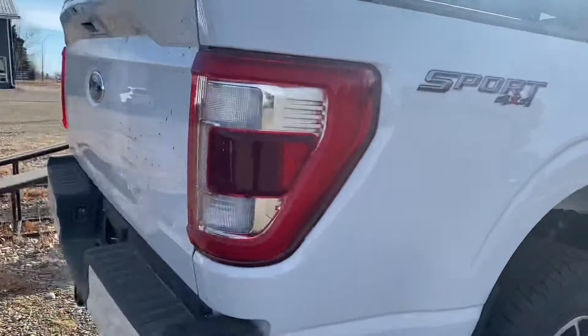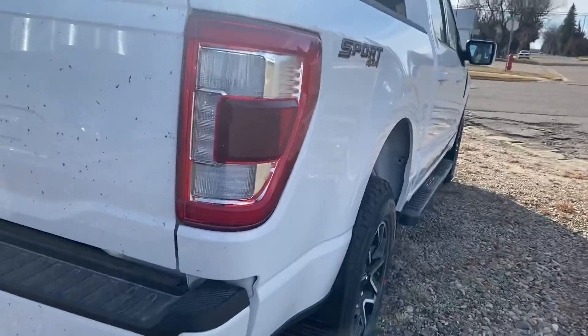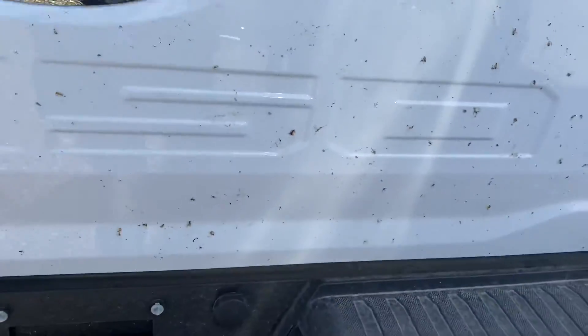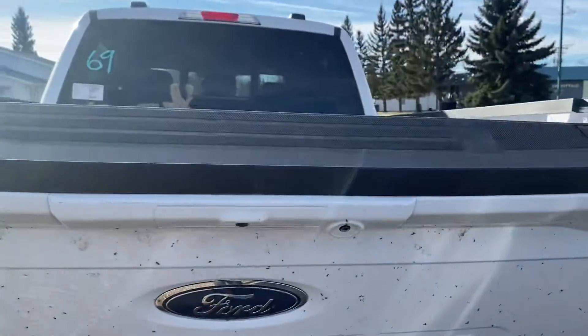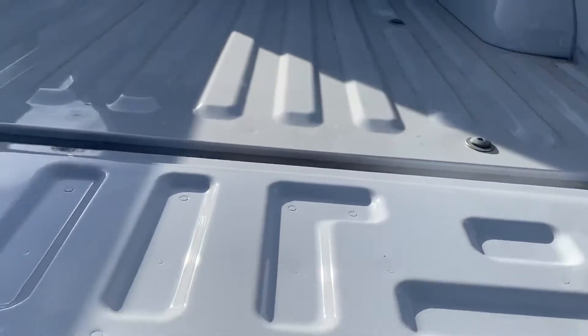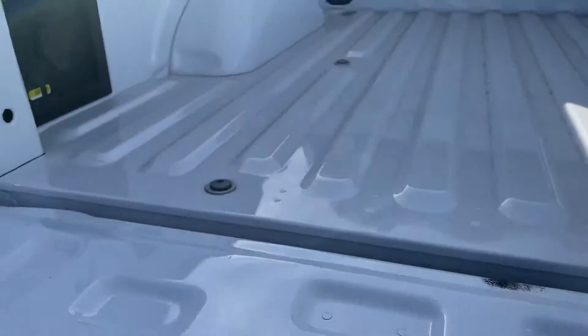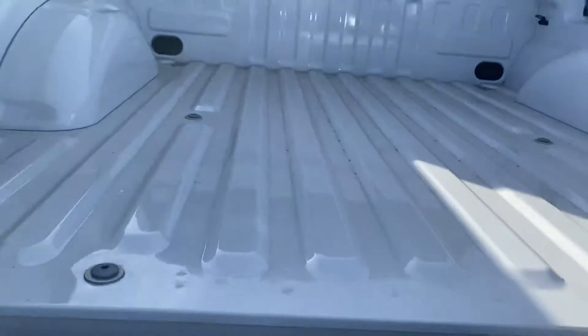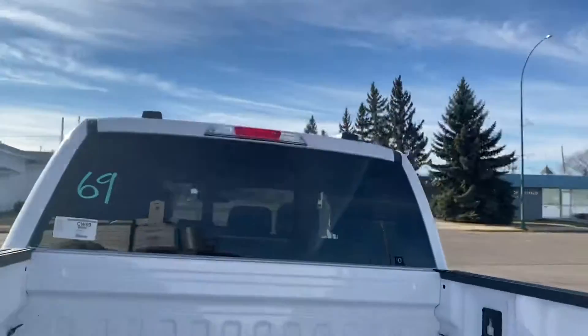Coming around the back, of course you've got your blind spot monitoring, backup camera, and parking sensors down below. Again you've got that power tailgate — no tailgate step on this one and it does not have that work surface on the back. It does still give you the power amp back here and the power rear window.